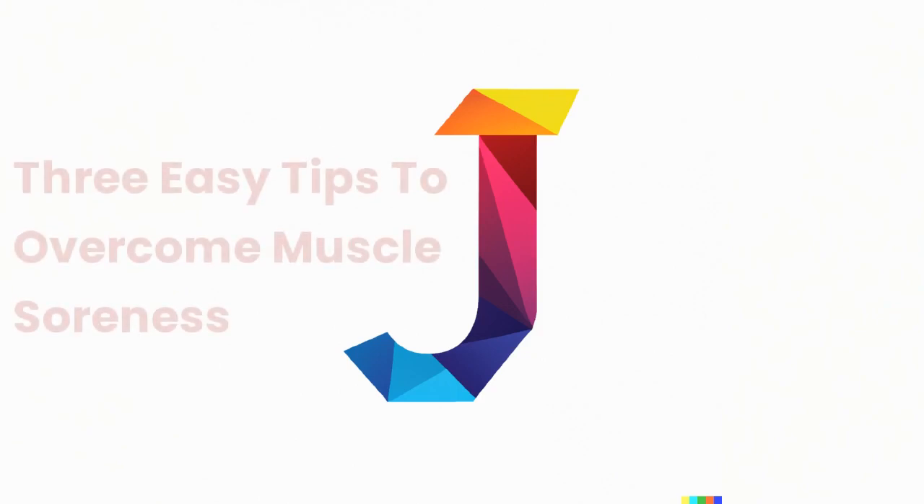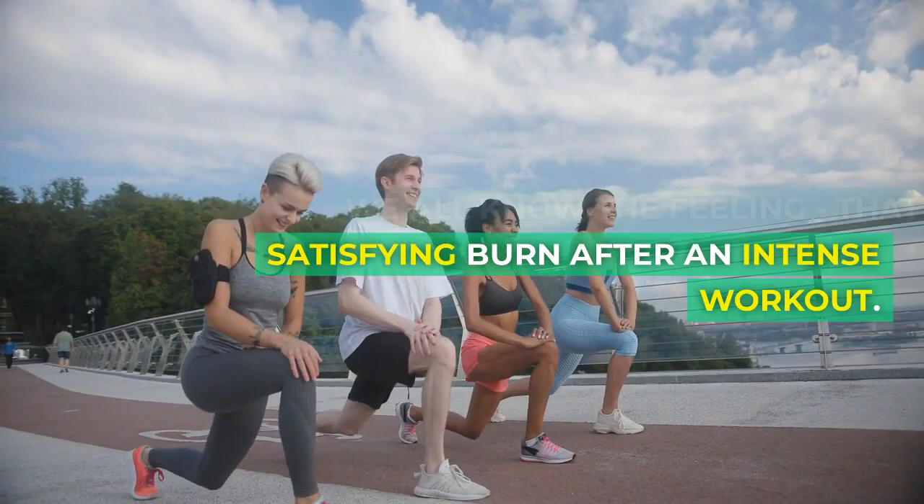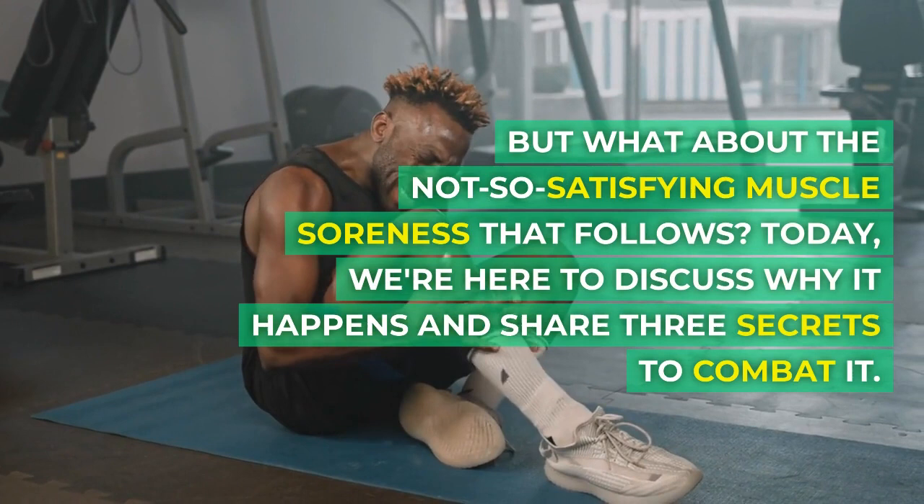3 Easy Tips to Overcome Muscle Soreness. We all know the feeling — that satisfying burn after an intense workout. But what about the not-so-satisfying muscle soreness that follows? Today, we're here to discuss why it happens and share 3 secrets to combat it.